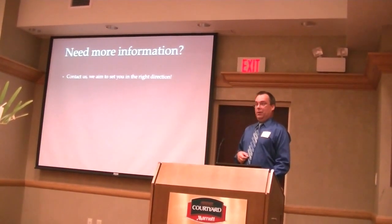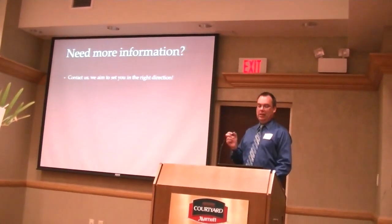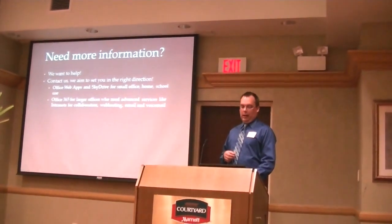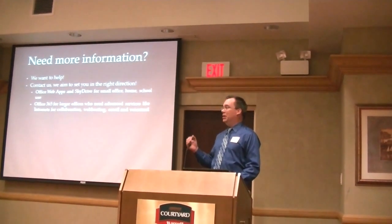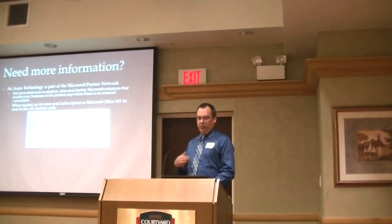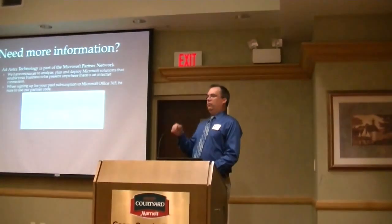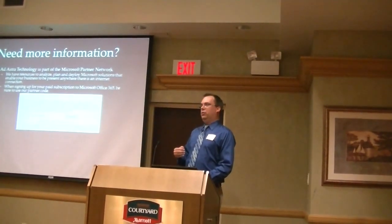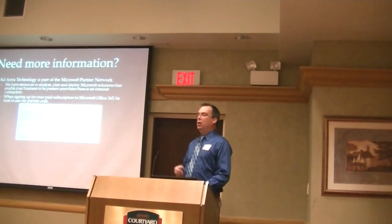If you need more information, you know who to call. I'm always available to answer your questions — just take some of my cards or bookmarks or pens I've been passing out today. We'll help you go in the right direction to make the right choices for the services you need. Office 365 can suit the small home office or school use, and can also scale up to 50,000 users for large enterprise organizations. If you decide to subscribe to Office 365, we'd like to be your partner. We want to make sure you make the right choices — we'd hate for you to subscribe to a service that's more or less than you need. We want to make sure it's right-sized.